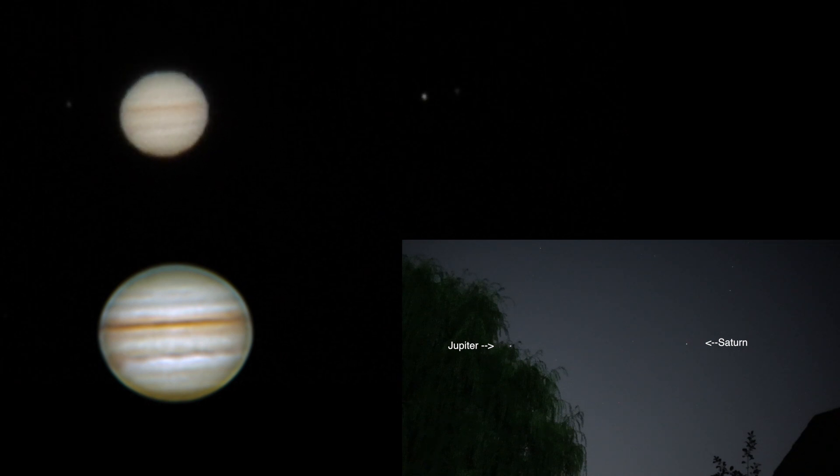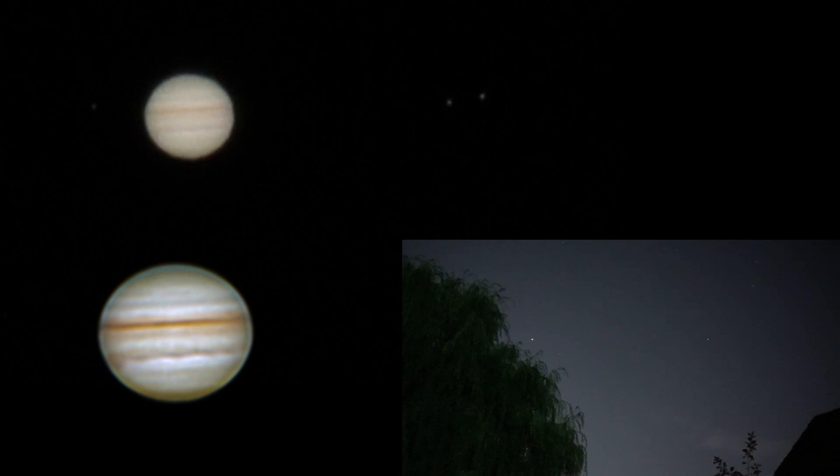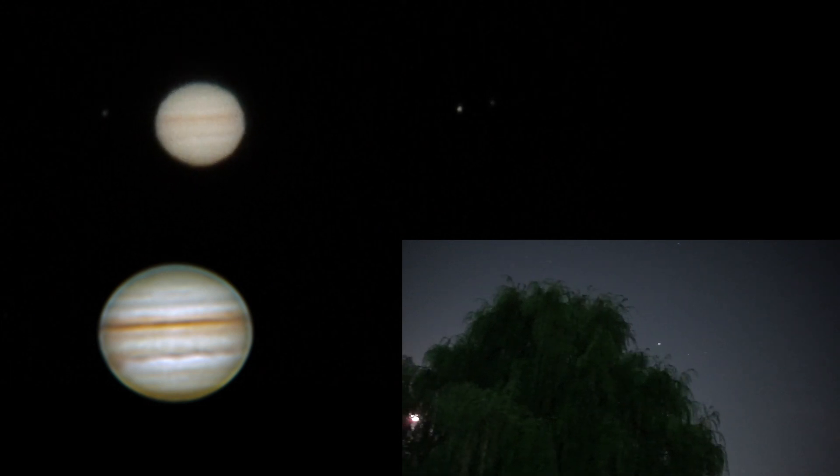Over in the wide field of view we can see how far spread apart Saturn is from Jupiter. Saturn is the one over to the right and Jupiter is closer to the tree. The moon is off to the left of both of them and it's buried behind the willow tree also.